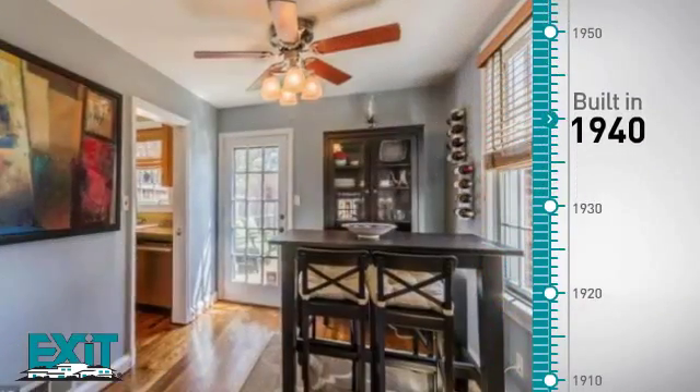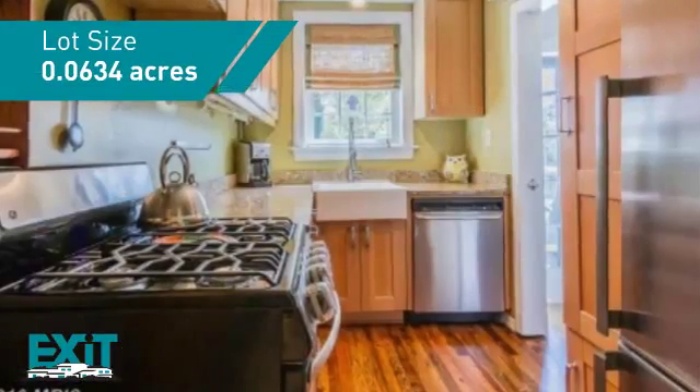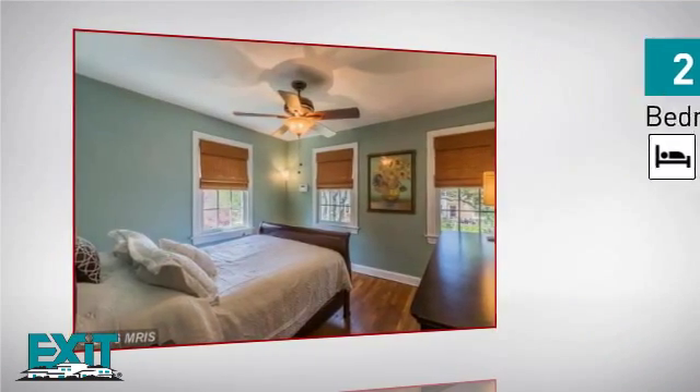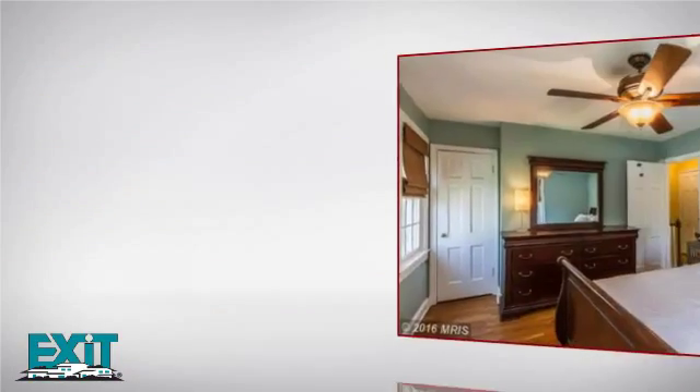This property was built in the early 40s and provides the space you need for day-to-day activities. Inside, you'll find two bedrooms, so you always have a private space to come home to, as well as two full bathrooms.